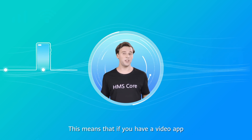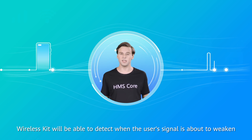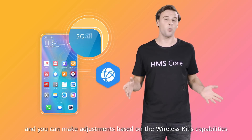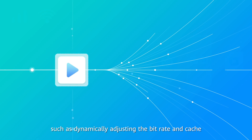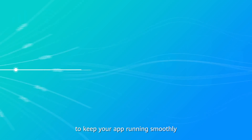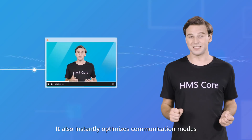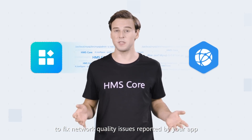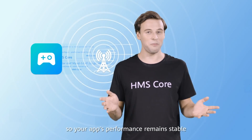This means that if you have a video app, Wireless Kit will be able to detect when the user's signal is about to weaken, and you can make adjustments based on the Wireless Kit's capabilities on the user's phone or tablet — such as dynamically adjusting the bitrate and cache to keep your app running smoothly. It also instantly optimizes communication modes to fix network quality issues reported by your app, so your app's performance remains stable.